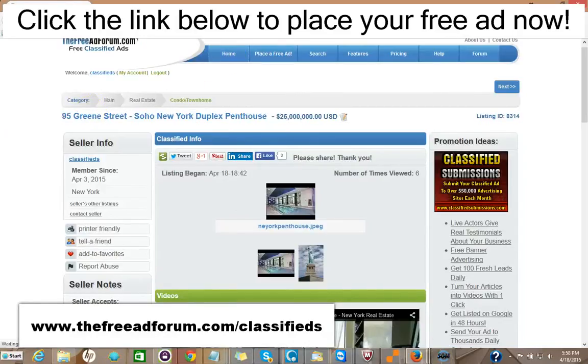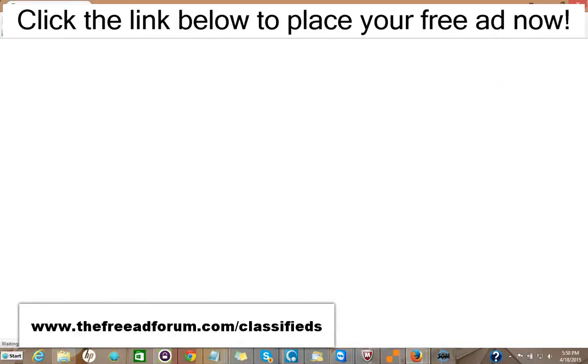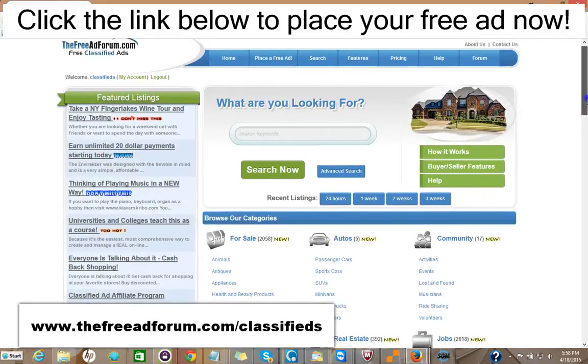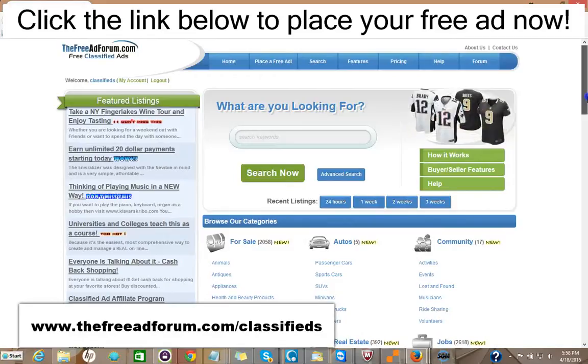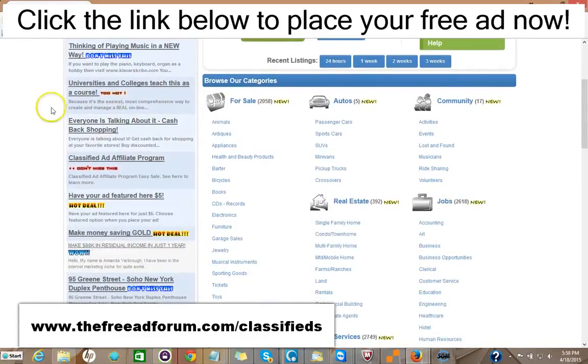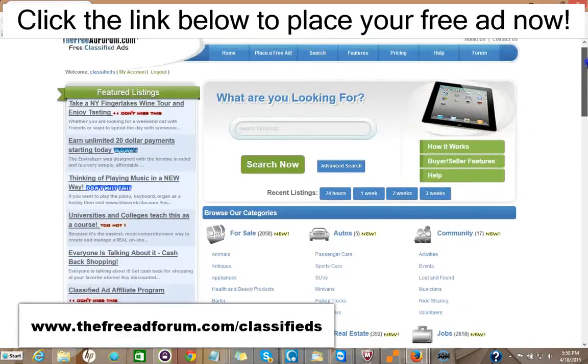In addition, if you want to spend another $5 — so $15 total — you can have your ad featured at the top of the real estate section. And also for $5, you can have your ad stay on our whole site for an entire year. So for $15, you can have your ad featured on the front page, rotated on the busiest part of our website, and featured at the top of the real estate section — as we're getting thousands of visitors all the time.